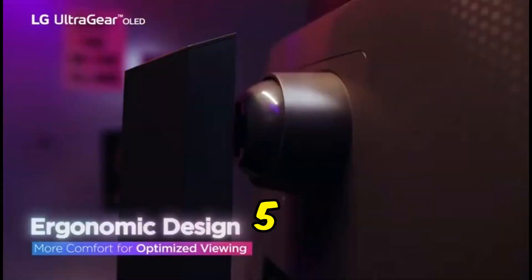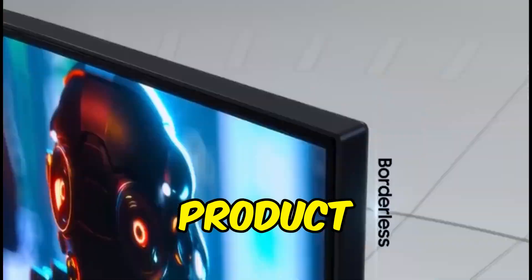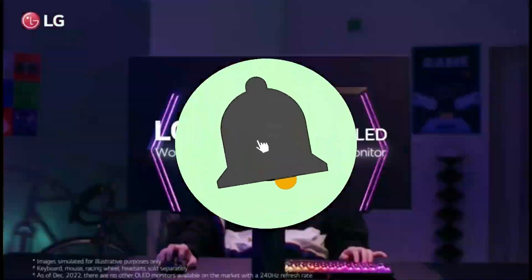That concludes our top 5 best 27-inch monitors in 2024 list. All product links are in the description, which is updated with the lowest prices. Subscribe to our channel for more videos. Until then, we'll see you in the next video.